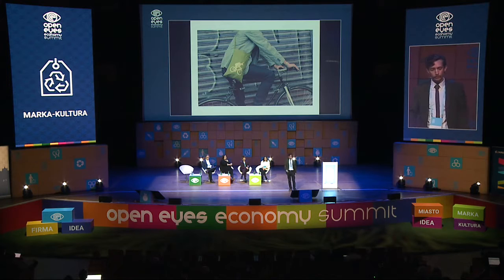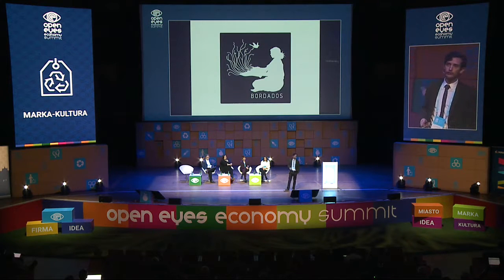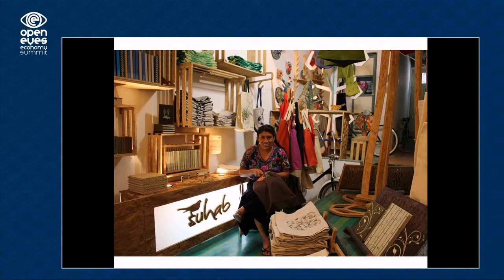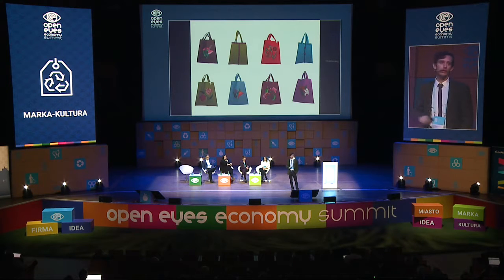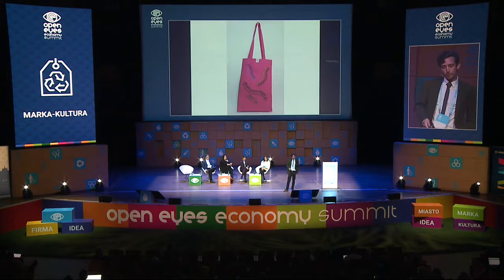One of our bags says 'Salva la tierra es el único planeta con chocolate' — save the earth because it's the only planet with chocolate. This is the kind of work that we like the most. We work with artisans — with women in Zinacantan, Chiapas, which is an indigenous community. This is Margarita, my dearest friend. She manages a whole group of women. We give them our bags and they embroider whatever they like. We employ different women, they choose how much they want to earn, they put the price on the product and we sell it. We don't ask them for a discount — it must be a two-way job.